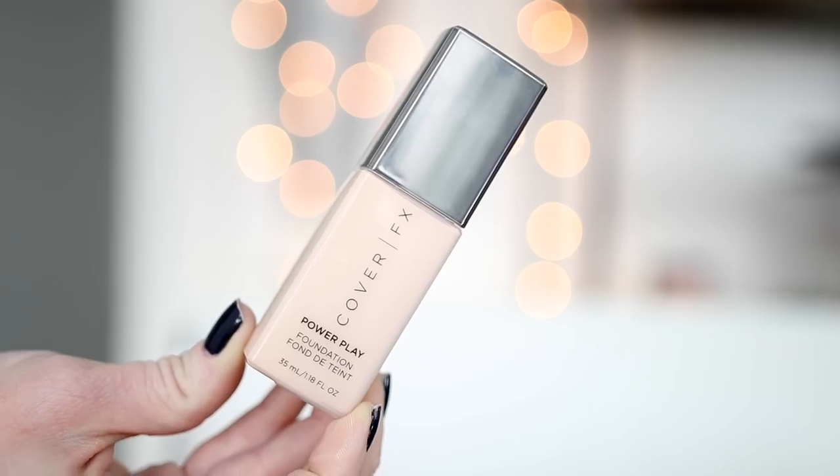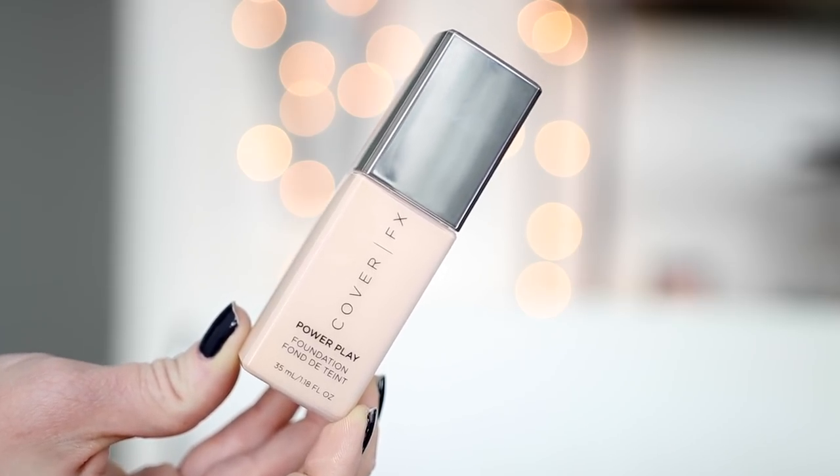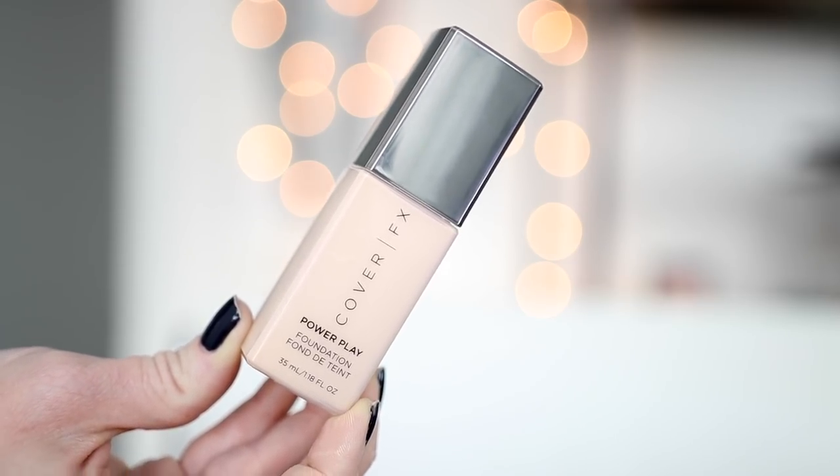Today is day three of 15 days of foundation, where I try out a new foundation every single day for 15 days. Today we're talking about a brand new foundation from Cover FX — the Power Play foundation. You get 1.18 fluid ounces, which is a little bit more than the standard one fluid ounce, and it retails for $44.